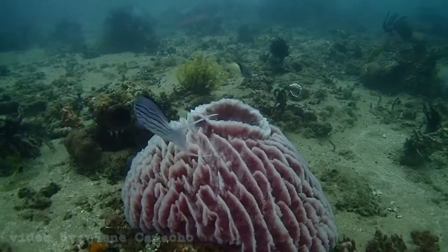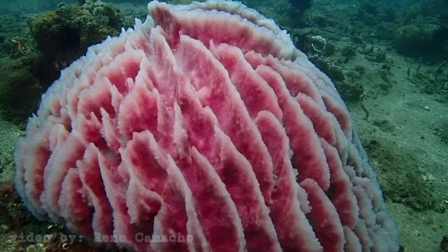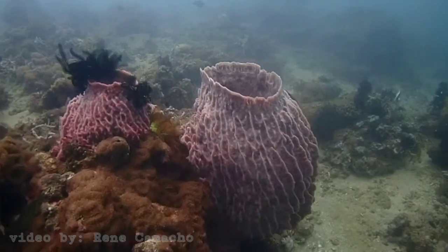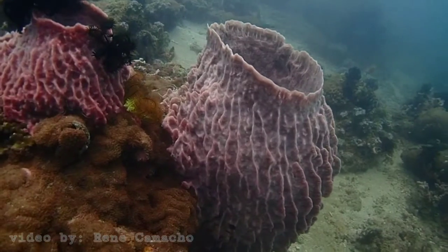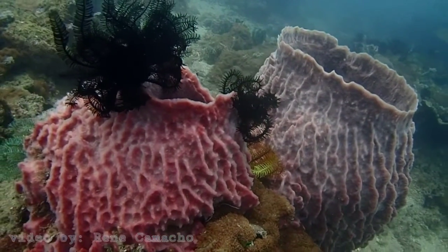It can reach a diameter of 1.8 meters or 6 feet. It is typically brownish red to brownish gray in color with a hard or stony texture.